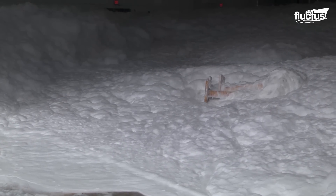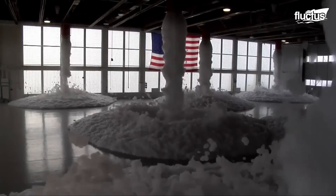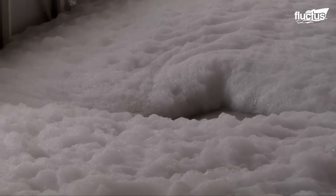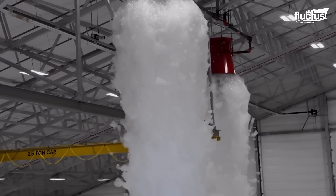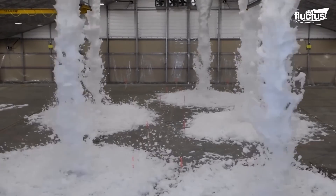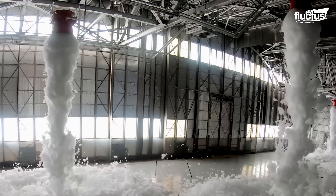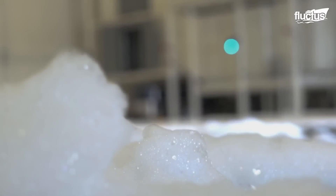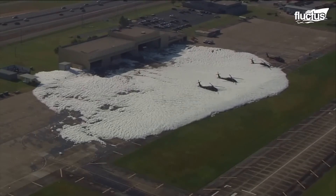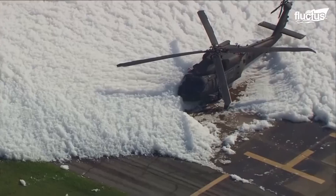However, even with all of the training and preparation that teams have to use these instruments, there is a risk of accidents involving these suppression systems. This is what happened at the Oklahoma Army National Guard Base when a civilian contractor accidentally triggered the fire suppression system during routine testing of the alarm and safety system. This caused a massive foam discharge inside the hangars, covering 10 Black Hawk helicopters.